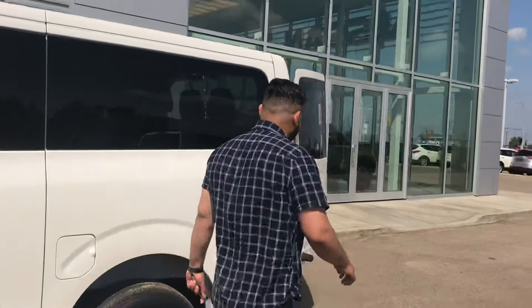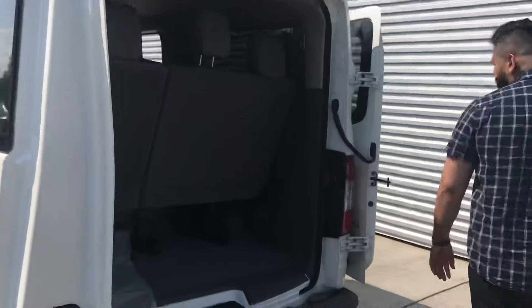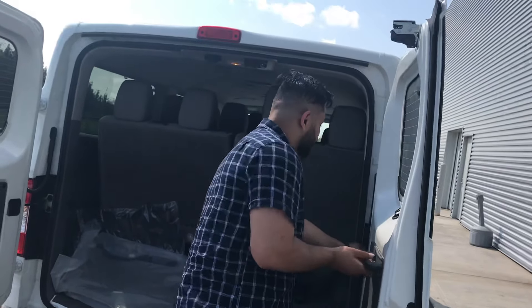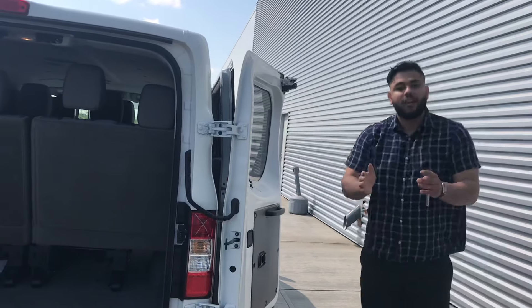Let's look at the back here. You do get a fairly good-sized trunk. This door is actually pretty cool — normal doors open about this much, but this door you can open up all the way for easier access. There's a little magnet back there that holds it in place.